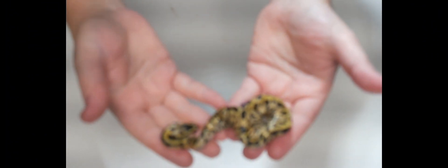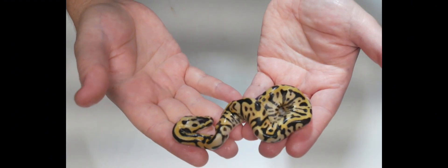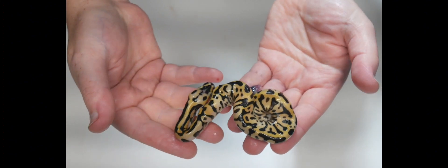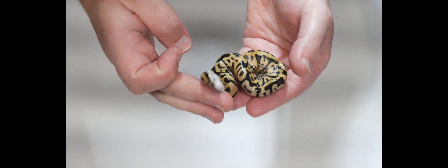So this first one right here — as you can see, it's all kinked up, pretty rough looking. It does have eyes, but you can see how it's just all messed up and spazzing out.